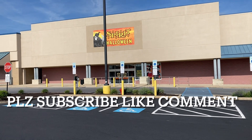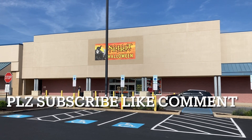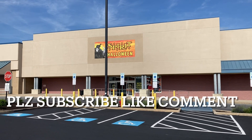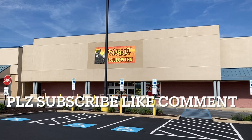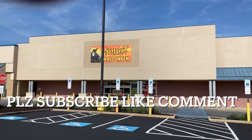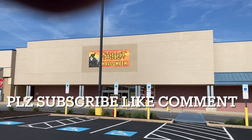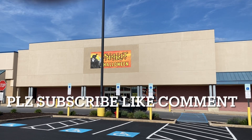Hey YouTube, welcome back to another episode. This is not a toy hunt — this is a Halloween hunt. We're hunting Halloween decor and decorations here at Spirit Halloween. First time filming at the Allentown store this year. We recently posted a comprehensive video from the Hazelton, Pennsylvania Spirit Halloween, but walking around here I thought there's probably some new stuff we didn't see at the last store, or things I want to show again that I really enjoyed as far as masks and decor go.